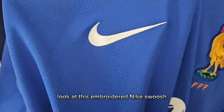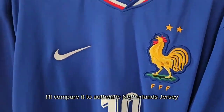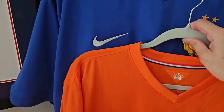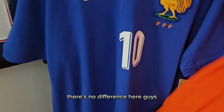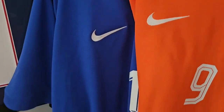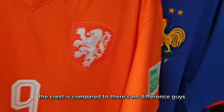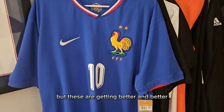Look at this embroidered Nike swoosh — this looks perfect. I'll compare it to an authentic Netherlands jersey that I have here — Robin van Persie. There's no difference here, guys. And if you compare the crests of the two, there's no difference. Years ago maybe, but these are getting better and better.